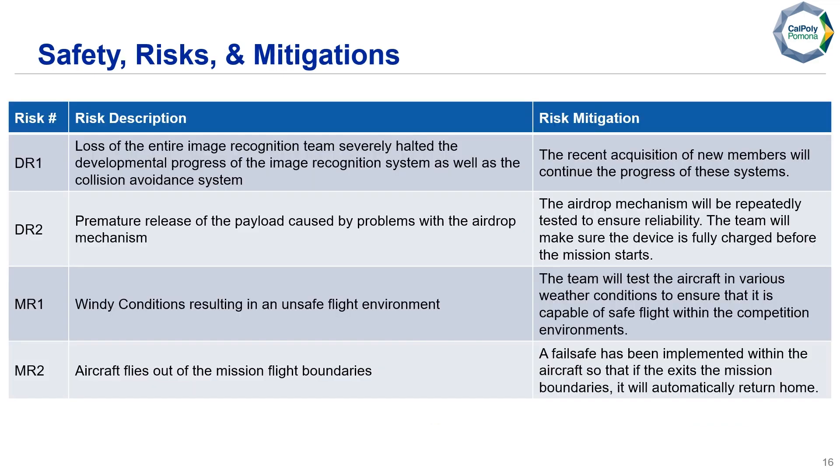Here we have our safety risks and mitigations. The main developmental risk was the loss of our entire image recognition team, which severely halted progress on our image recognition system as well as the collision avoidance system. Luckily, we were able to acquire new members around last week, which will continue the progress of these systems.